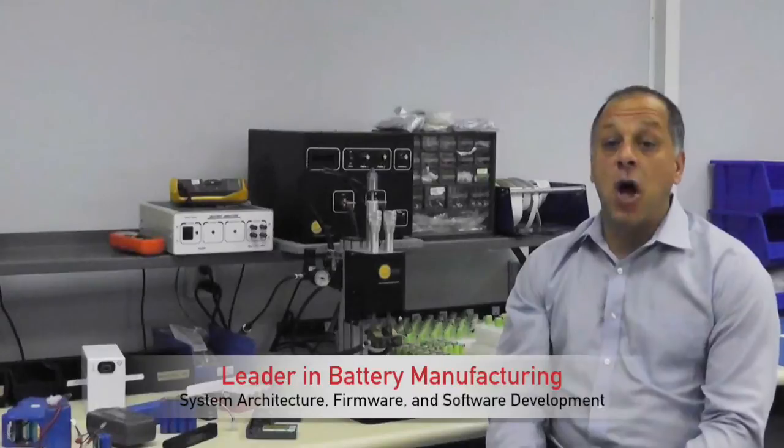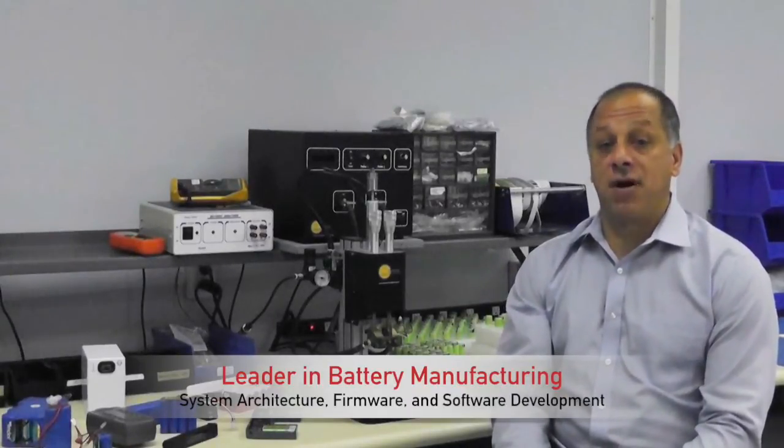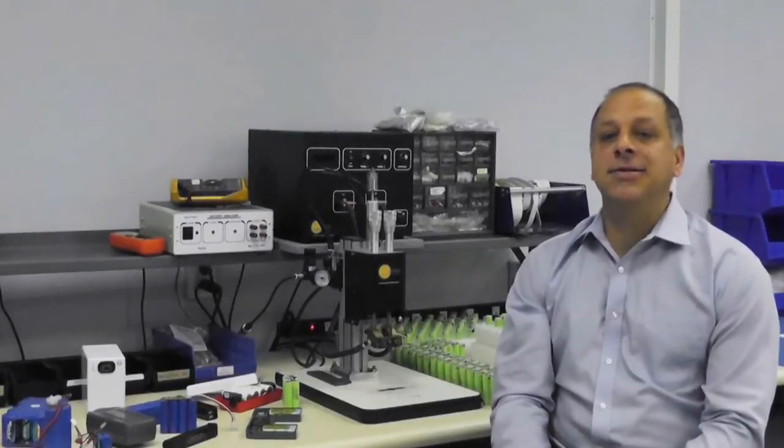One area where Epic leads all battery pack manufacturers is system architecture, firmware, and software development. Our engineers can make the battery part of the product's system power, making battery power seamlessly integrated within the system. We use embedded controllers to alter the performance of stock parts to give the end product a custom look and feel.